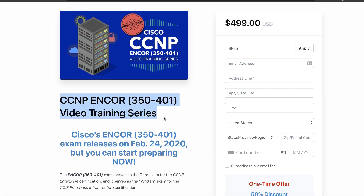Kevin Wallace is sponsoring one person to get access to his new CCNA ENCOR video training series. It's currently in development but will be released by the end of February 2020. However, the winner will get early access to the ENCOR training so that you can start studying straight away. The full course will be released by the end of February 2020.